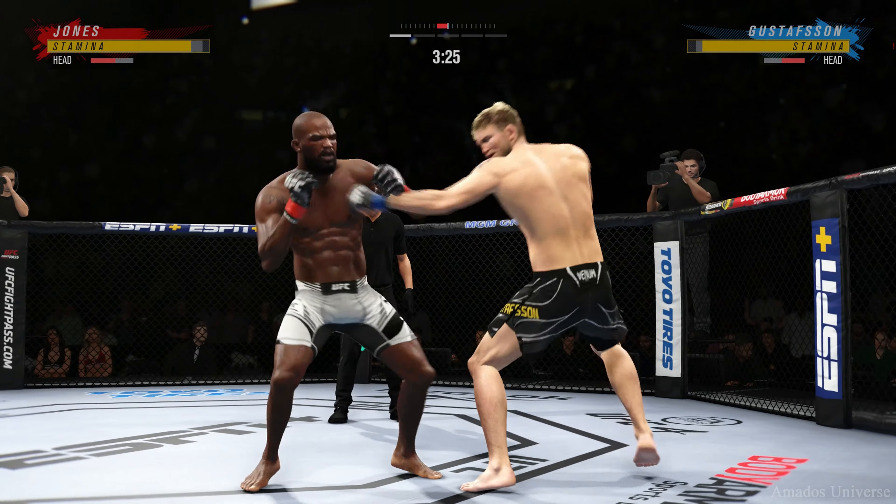And he connects there — his hands look good tonight. So fast. I mean, this guy has tremendous hands. Nice land there by Johnny Bones. Mike Wickeljohn told me before the fight, you haven't seen 30% of what Jon Jones does in the gym, and he's starting to show you some of those new wrinkles here tonight.